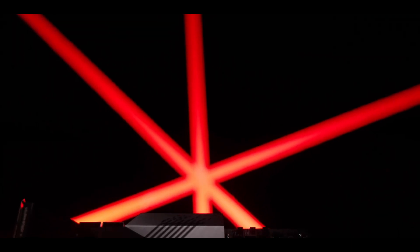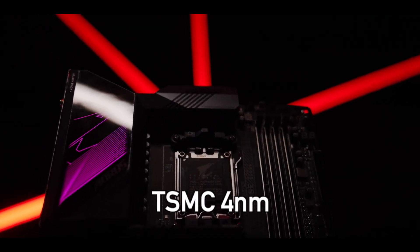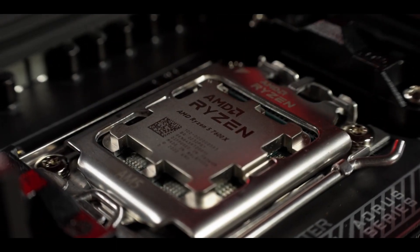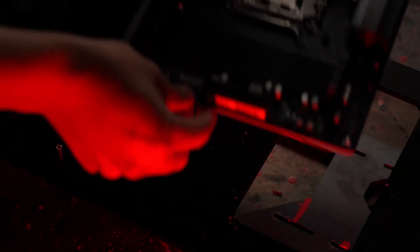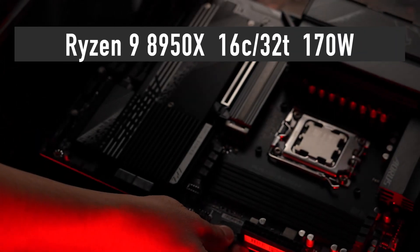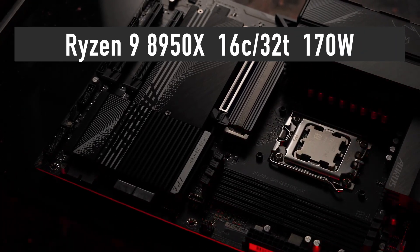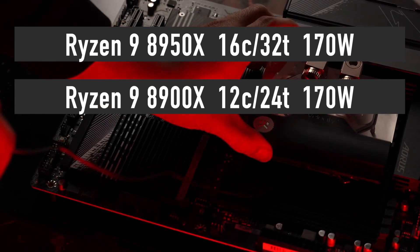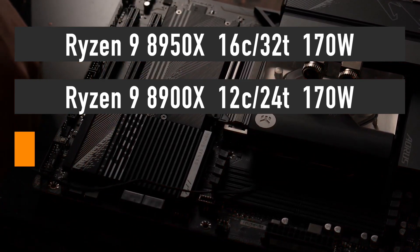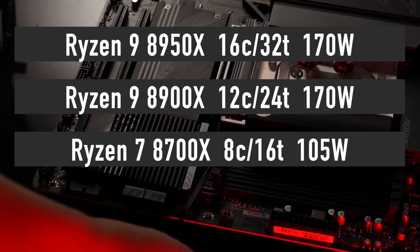The Ryzen 8000 series processors will be manufactured using TSMC's 4nm process. The number of cores, cache size and TDP will remain the same as in the current generation, Ryzen 7000 series. This means we will see the Ryzen 9 8950X with 16 cores and 32 threads at 170 watts, the Ryzen 9 8950X with 12 cores and 24 threads at 170 watts, and the Ryzen 7 8700X with 8 cores and 16 threads.